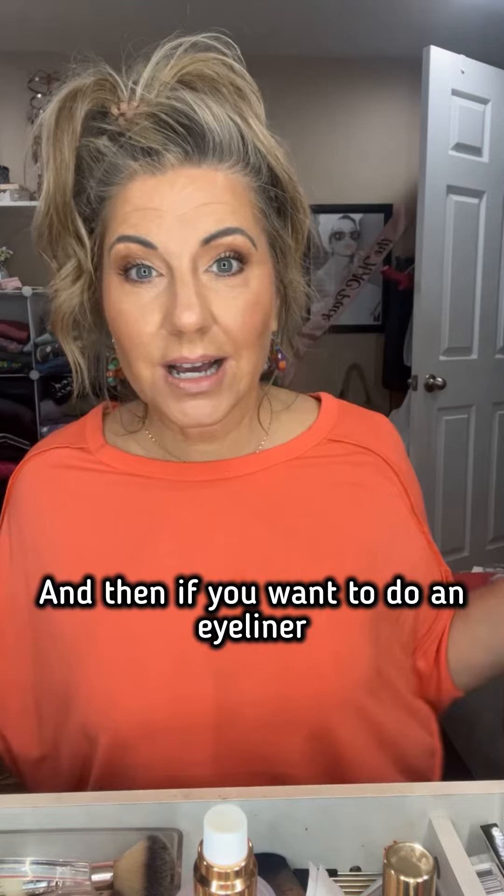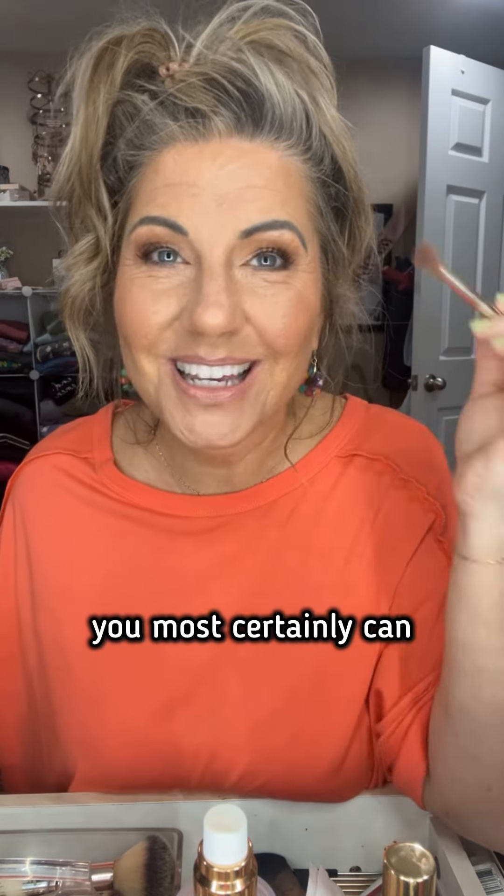And then if you want to do an eyeliner or anything like that, you most certainly can. Easy enough.